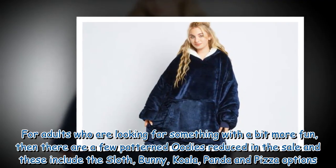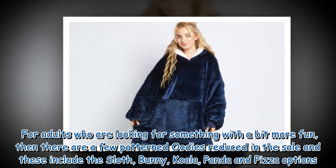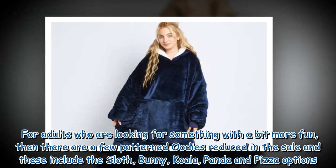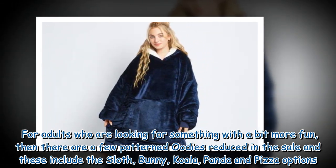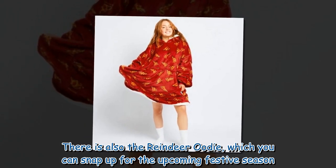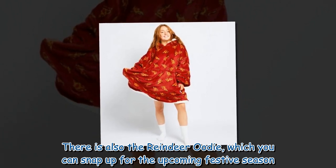For adults who are looking for something with a bit more fun, there are a few patterned Oodies reduced in the sale. These include the sloth, bunny, koala, panda, and pizza options. There is also the reindeer Oodie, which you can snap up for the upcoming festive season.